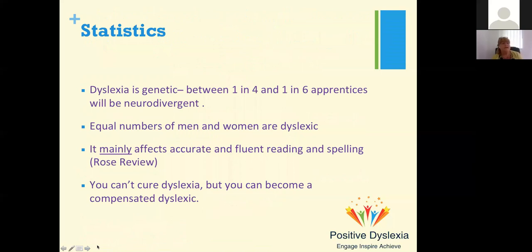We know that dyslexia is genetic — they have identified the gene that carries dyslexia. They estimate that between one in four and one in six apprentices will be neurodivergent, meaning having one or more of those difficulties. Those are huge numbers. If you're working with apprentices, are you able to identify those who have neurodivergent difficulties? Probably not — those apprentices or sixth formers are probably struggling and trying to hide their difficulties.